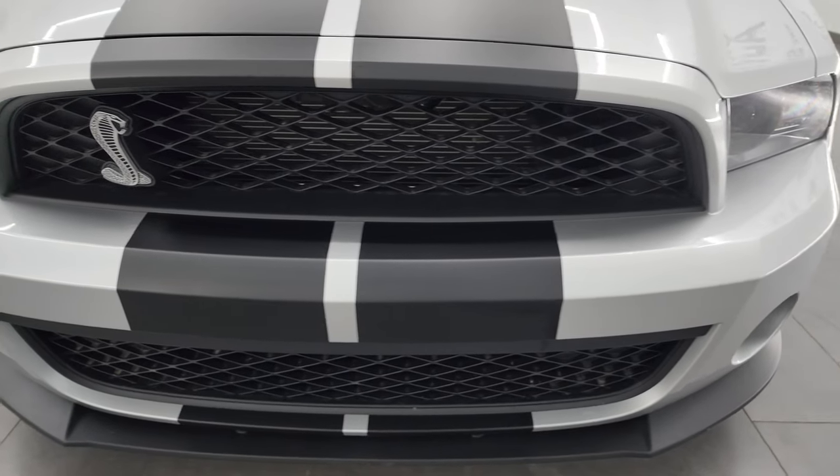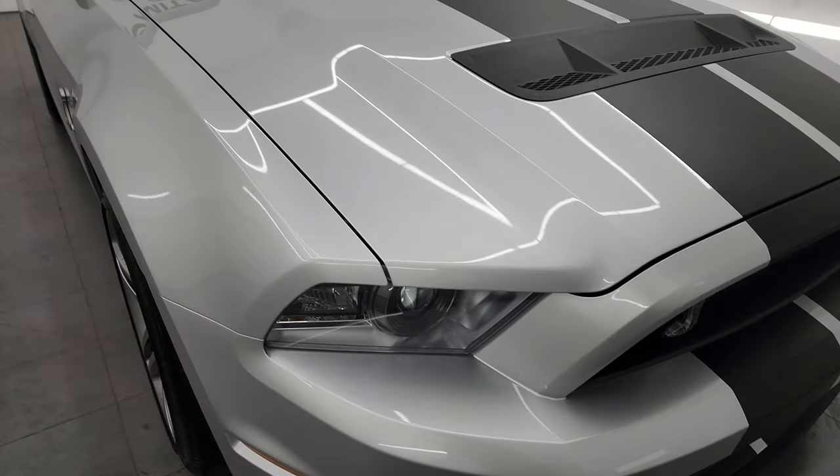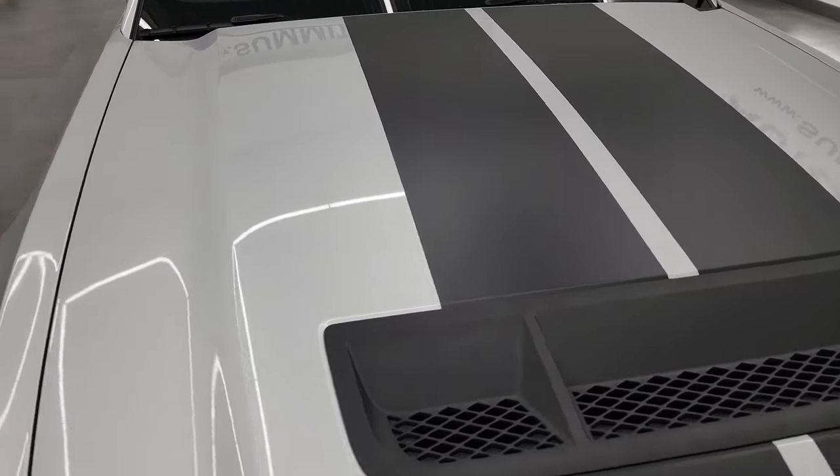I'm going to go all the way around in this video — inside, start it up, take a look under the hood, take a look inside the trunk, and give you the most accurate representation of the car that I can.